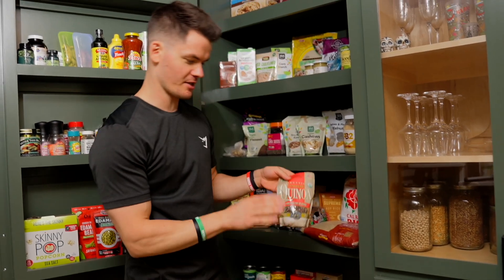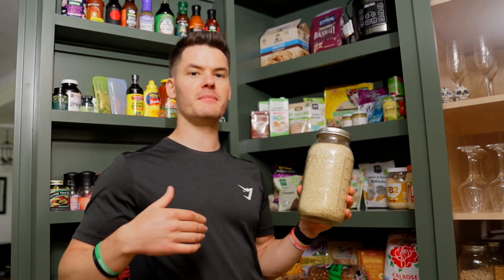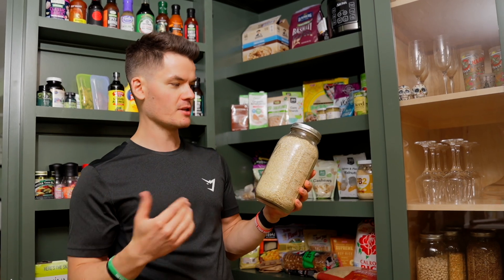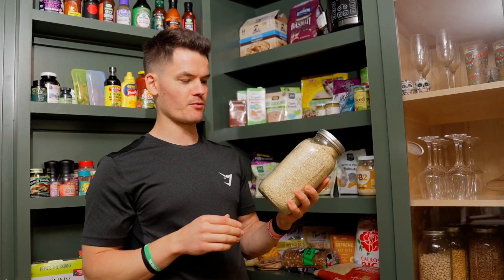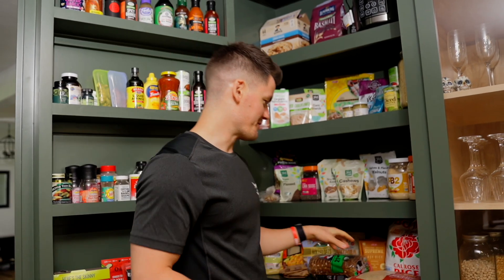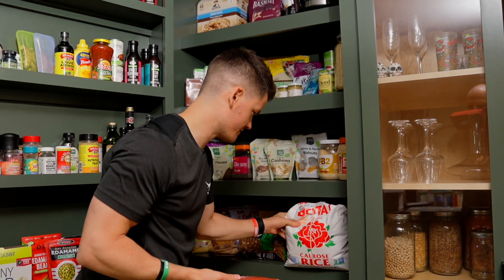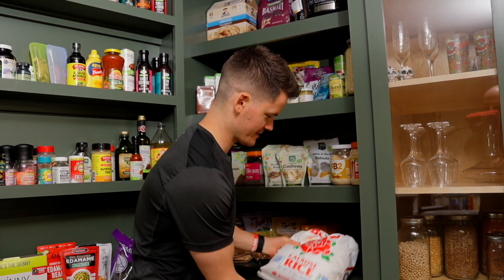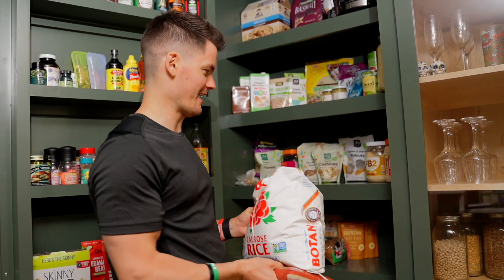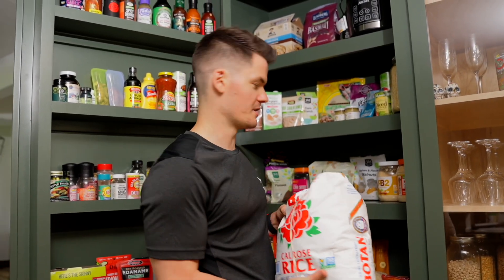Now let's jump into grains. Quinoa is a great one to have on hand — it's also high in protein. For any of these grains, like buckwheat, amaranth, or quinoa, you can store them in mason jars, which is easy and looks nice on the shelf. We've got some brown rice and what I think is sushi rice — I love buying rice in bulk, it's super inexpensive and a real staple in my diet.